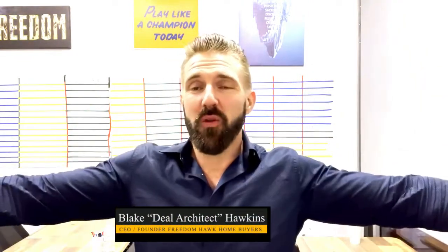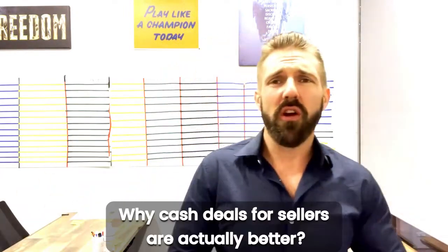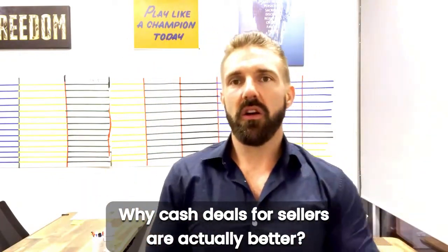Today guys, this is about real estate, and this is for all my sellers out there — all my real estate homeowners that are sellers. This video is for you. We want to go over why cash deals for sellers are actually better.